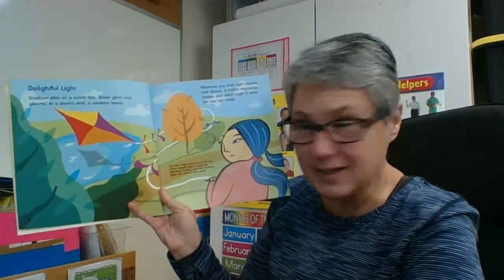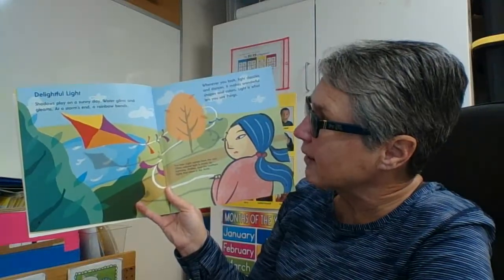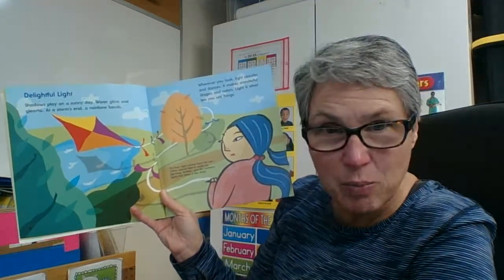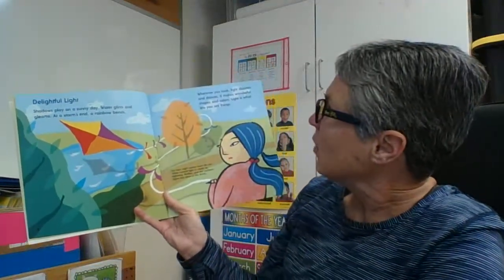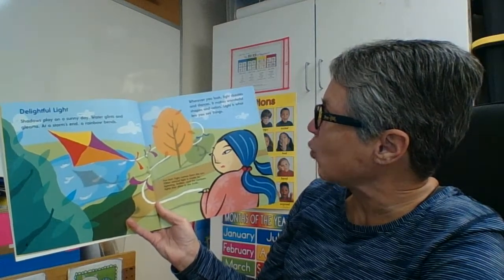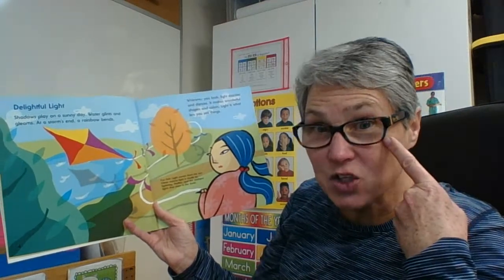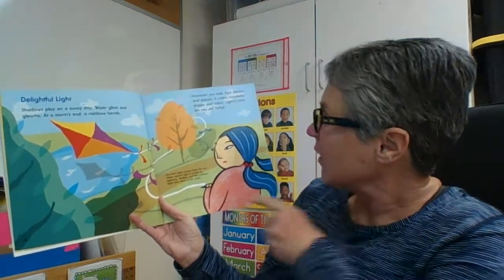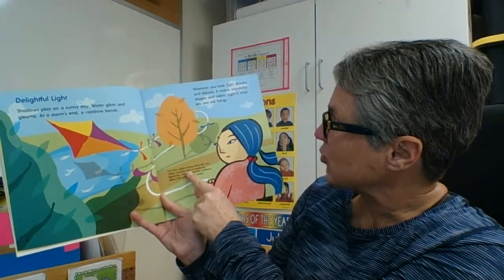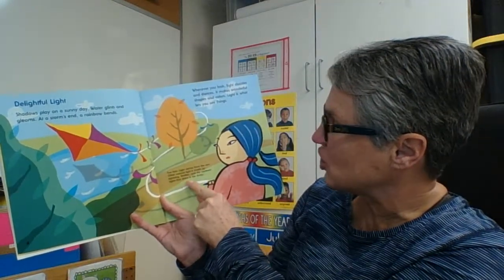Delightful light: Shadows play on a sunny day, water glints and gleams, at a storm's end a rainbow bends. Wherever you look, light dazzles and dances — it makes wonderful shapes and colours. Light is what lets you see things. Fun fact: light comes from the sun. Other natural light is made by lightning, fireflies, and the northern lights that shine in the Arctic.